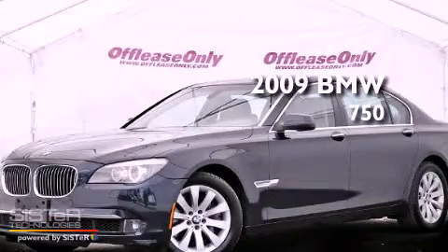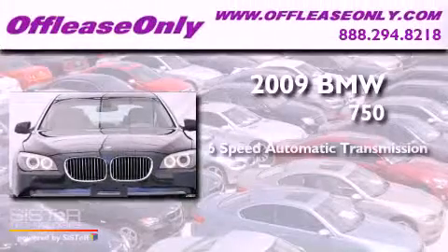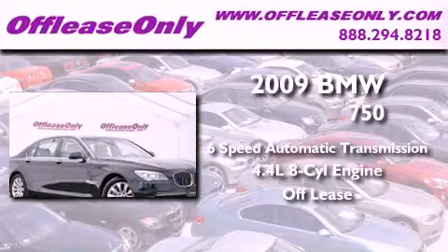This is a 2009 BMW 750. This vehicle has seating for 5 adults, a 4.4-liter V8, and having just come off lease, this BMW is in like-new condition.